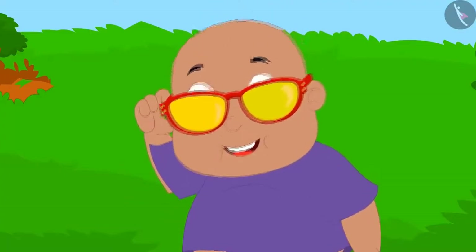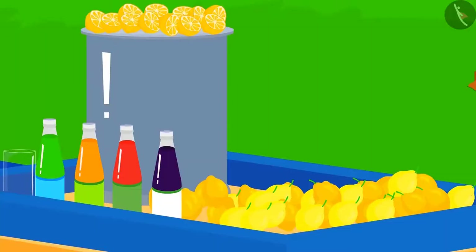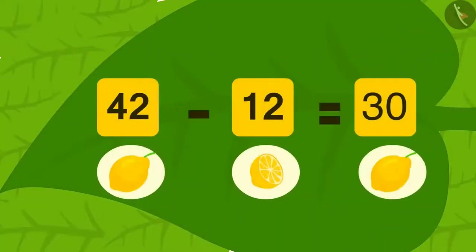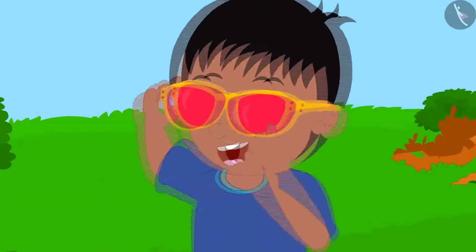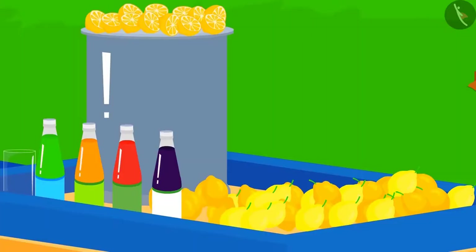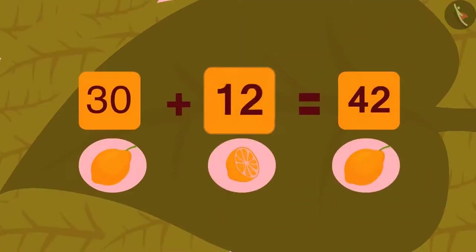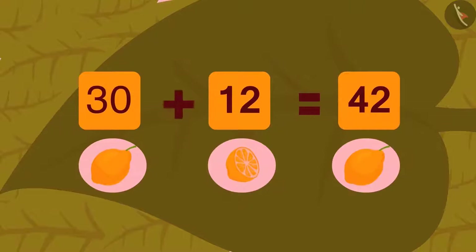This time Bablu looked at Baban's stall with his glasses first and he saw such a subtraction: out of 42 lemons, 12 used lemons were subtracted, which leaves 30 lemons. Now Raju looked at the stall with his glasses and saw this addition: if you add 12 used lemons to 30 remaining lemons, then you get a total of 42 lemons.